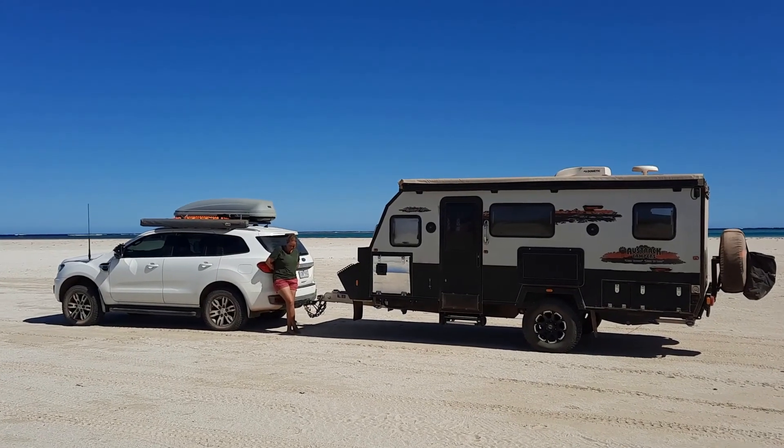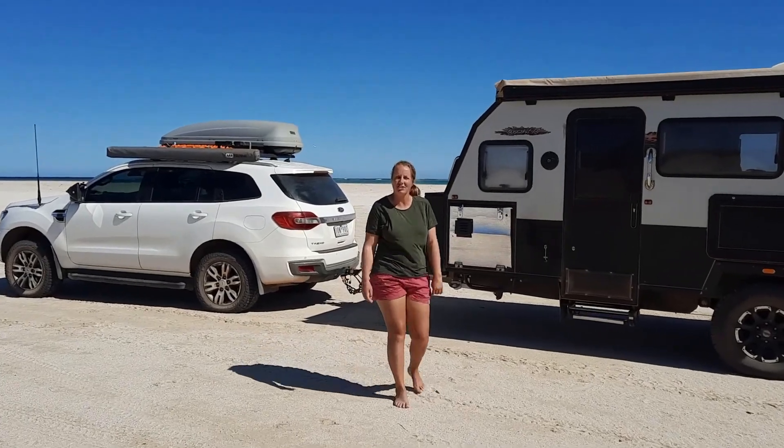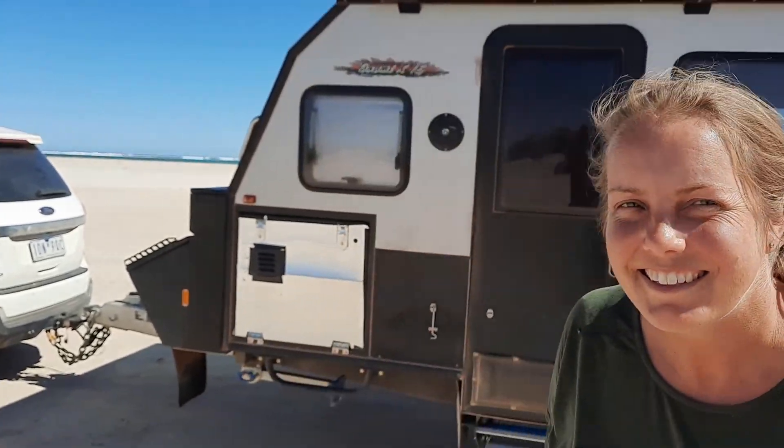Where are we off to now, Jane? Warora Station — 14 Mile Camp. Supposed to be a good camp, although another beach camp after all that wind. Fingers crossed it's been sheltered.